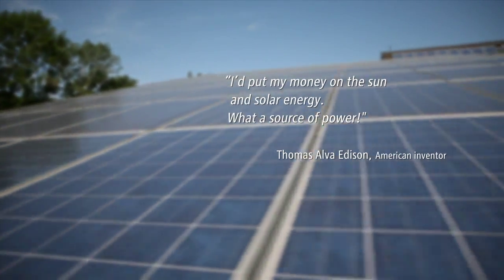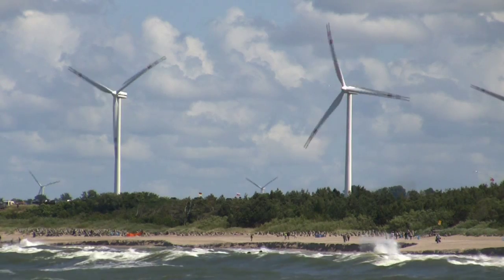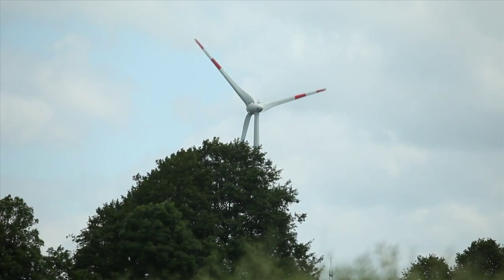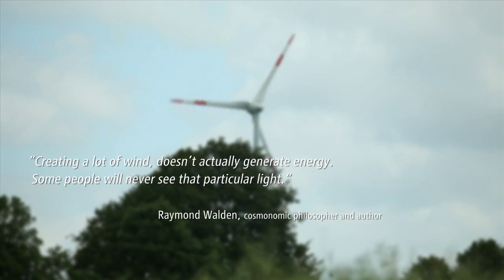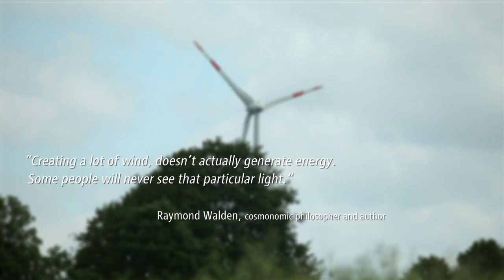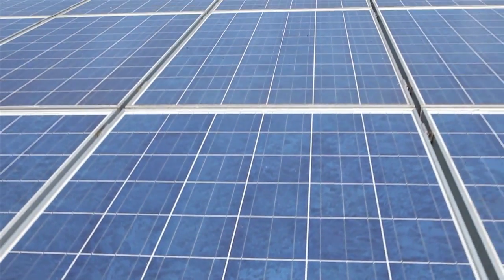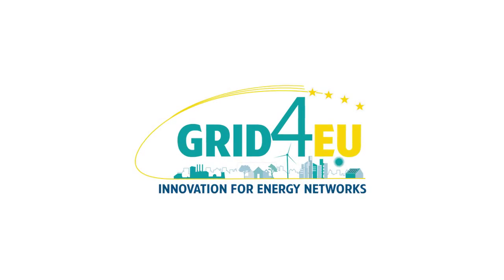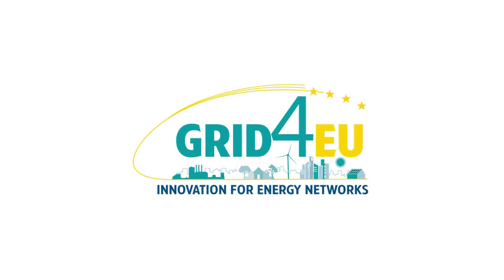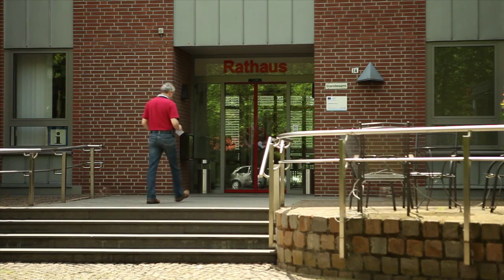I'd put my money on the sun and solar energy. What a source of power. Creating a lot of wind doesn't actually generate energy. Some people will never see that particular light. What a source of power.